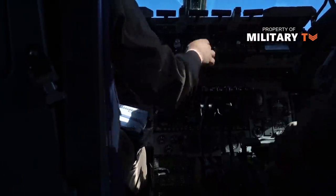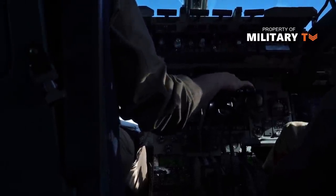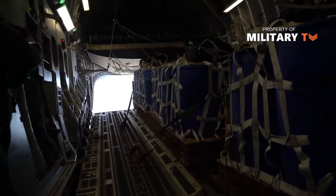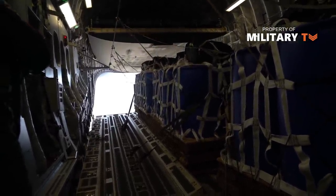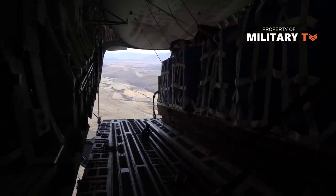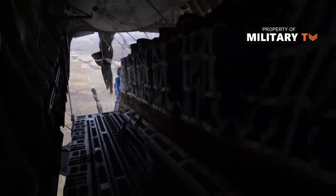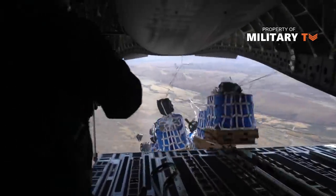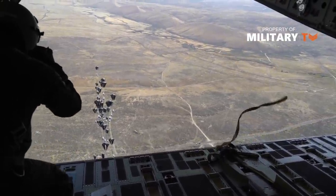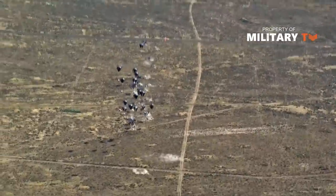Airdrops are one of the primary features the C-17 was designed for. The C-17 can drop a single 60,000-pound payload, with sequential load drops of 110,000 pounds. The loadmaster is in charge of loading and balancing the cargo properly. An airdrop is usually a coordinated effort between the Air Force and the Army, delivering needed supplies while reducing the burden and risk on Army helicopter and maintenance crews, according to Army Chief Warrant Officer 2 David Bavelle, 3rd Infantry Division Resolute Support Sustainment Brigade.